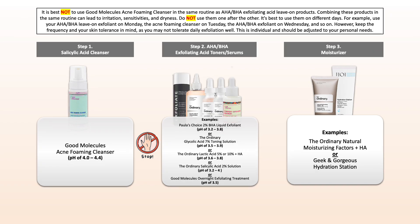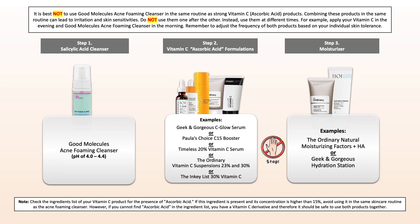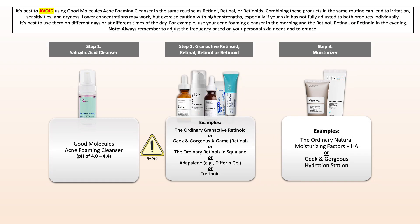The same applies to leave-on exfoliating acid products — do not use them together. Best to choose either your exfoliating acid cleanser or your leave-on exfoliating acid product. Also avoid using it with strong vitamin C formulations containing 15% or more of ascorbic acid, and do not use it in the same routine as your retinol or retinoid treatment, as the risk of irritation and dryness is too severe.